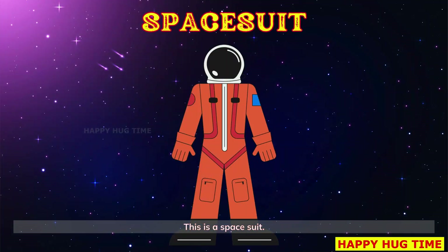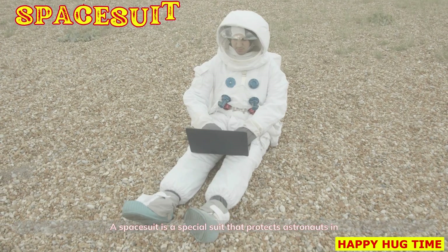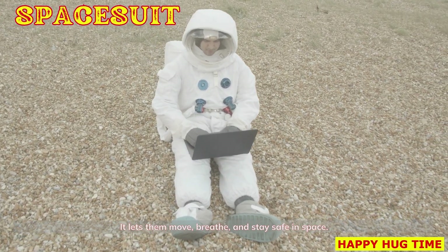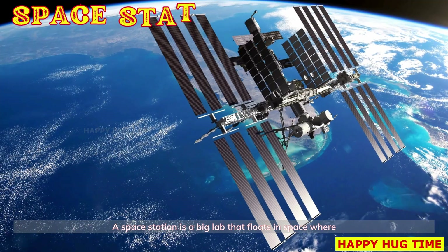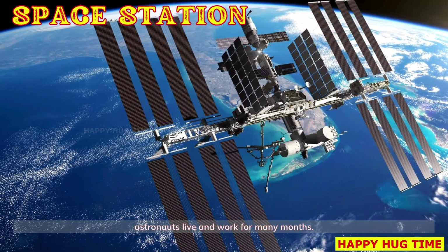This is a space suit. A space suit is a special suit that protects astronauts in space. It lets them move, breathe, and stay safe in space. That's a space station — a big lab that floats in space where astronauts live and work for many months.